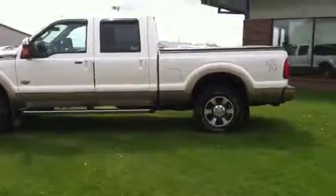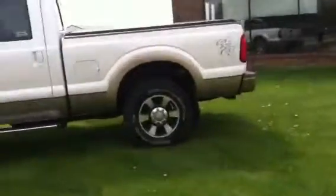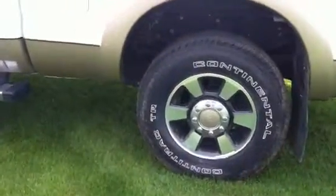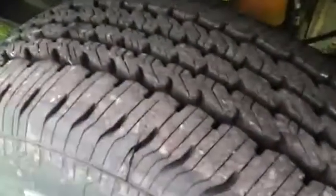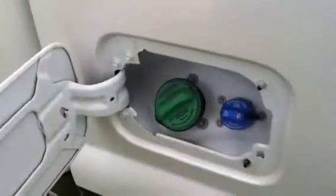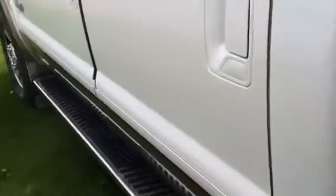This is a 2011 King Ranch diesel, 6.7 in this truck, 4x4. Comes with nice Continental tires with brand new tread. This truck's only got around 18,000 miles on it. 2011s do come with the diesel and urea mixing system.